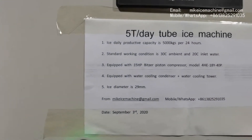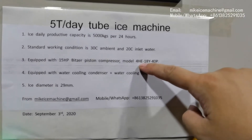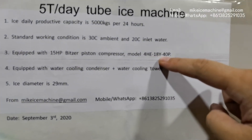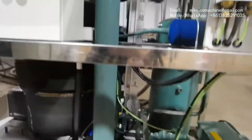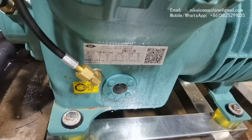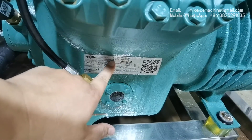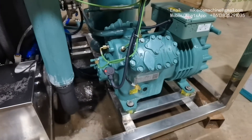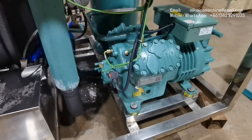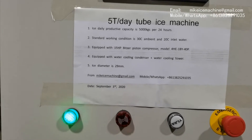This machine is equipped with a 15-hp piston compressor. The model of the compressor is 4HE-18Y-40P — we call this a 15-hp piston compressor. Thanks to our modern tube ice technology, we can use a single 15-hp piston compressor to make a full-capacity machine, and the system is very power-efficient by using a smaller compressor.